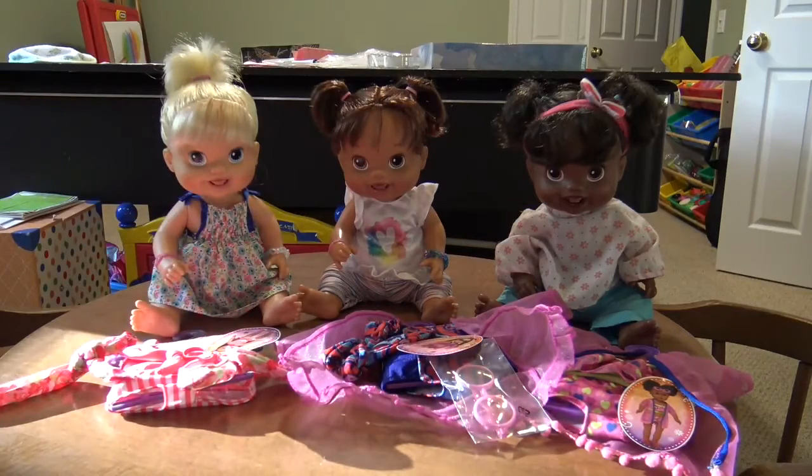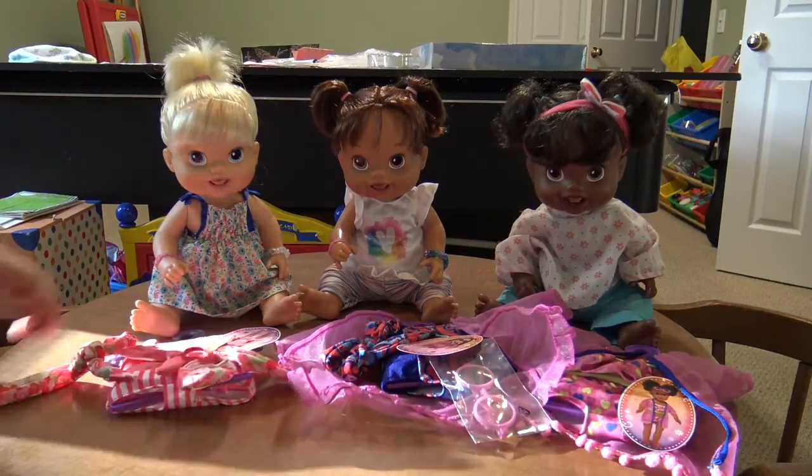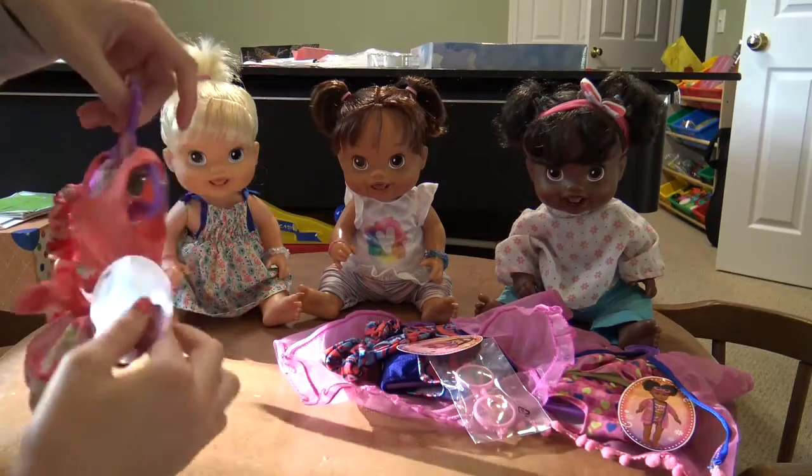I thought it would be fun to change them all because I got three new bathing suits today at Walmart. These are from the My Life As brand and I picked my three favorites.